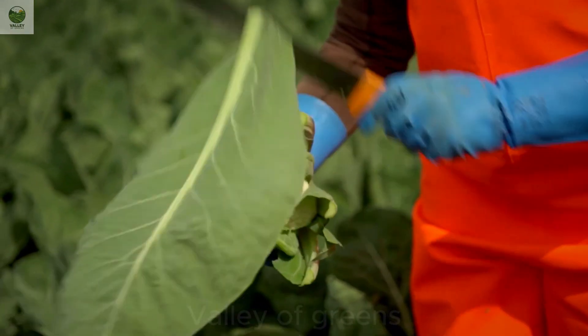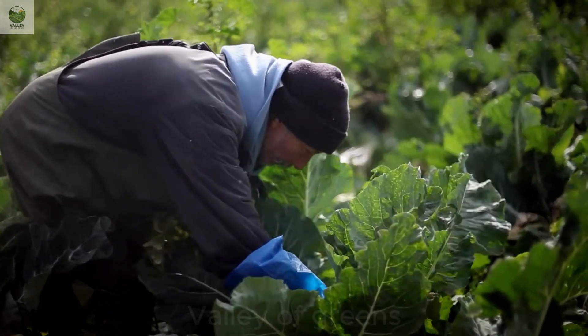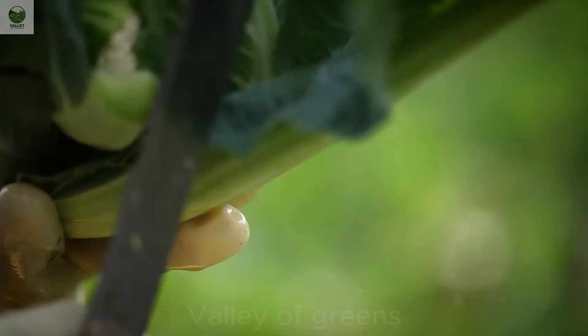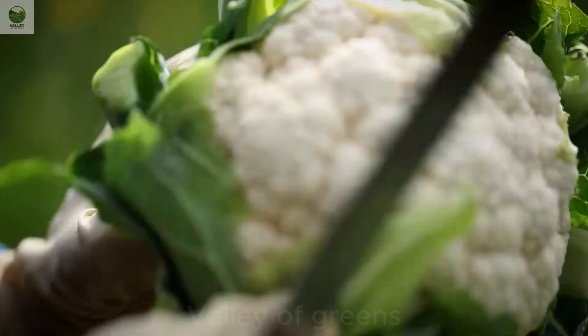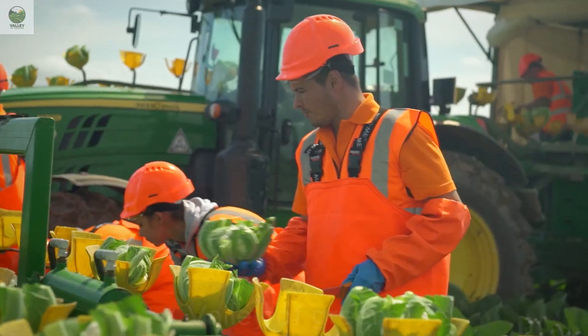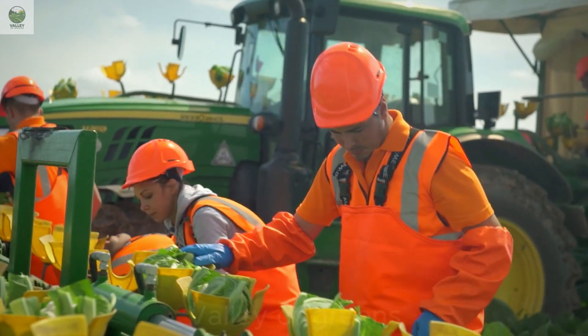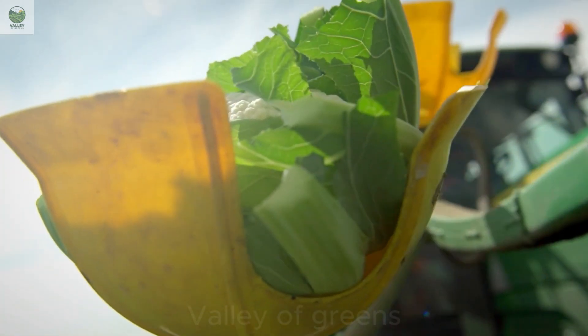When the cauliflower heads reach their ideal size of 6 to 10 inches, farmers begin the harvesting process. This takes place early in the morning or late in the afternoon when the cauliflower is at its freshest. Sharp knives or shears are used to cut the heads from the stalk, ensuring the product remains undamaged.